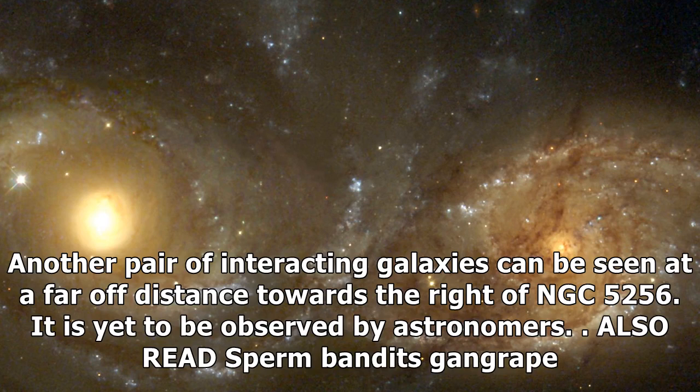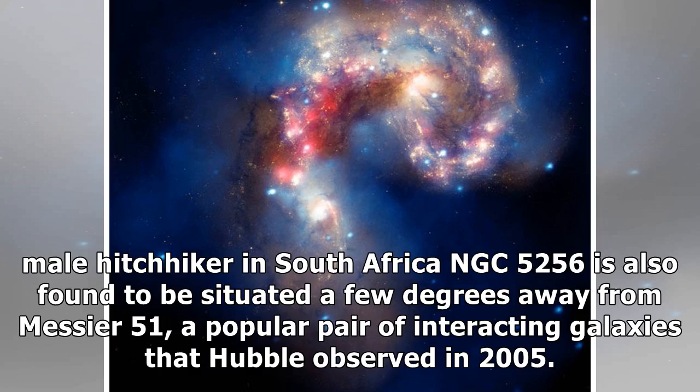NGC 5256 is also found to be situated a few degrees away from Messier 51, a popular pair of interacting galaxies that Hubble observed in 2005.